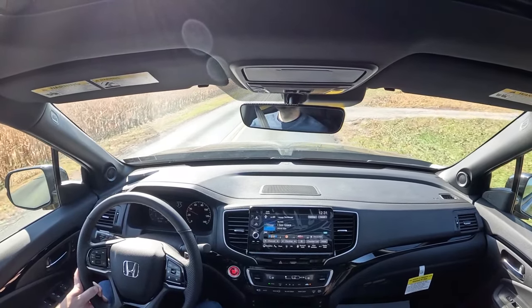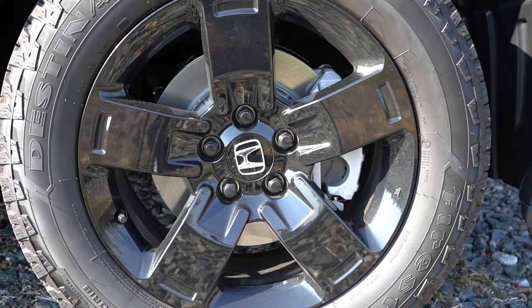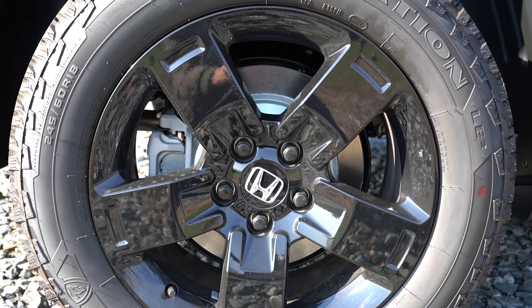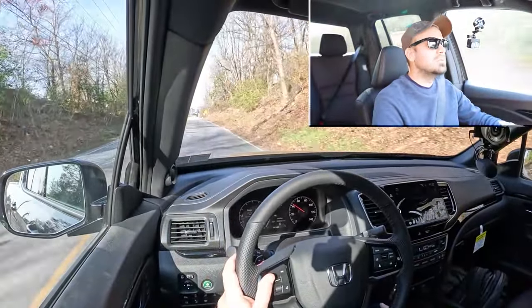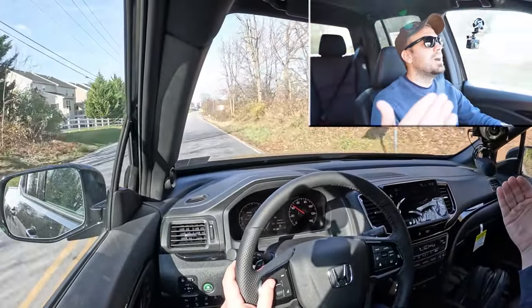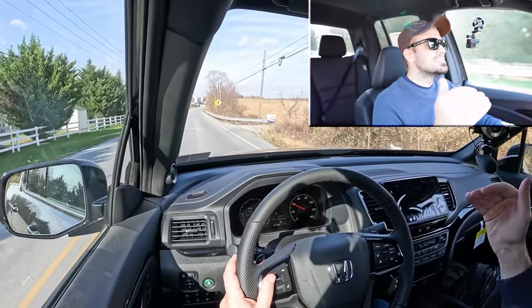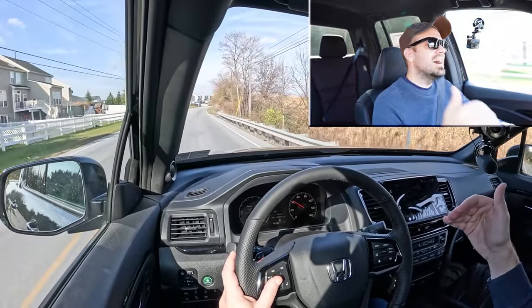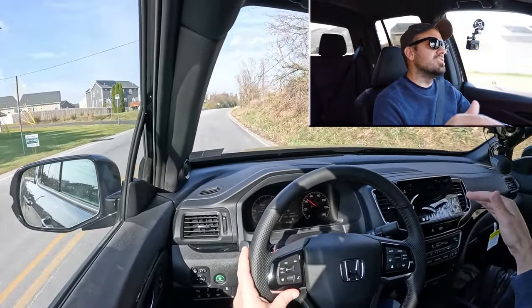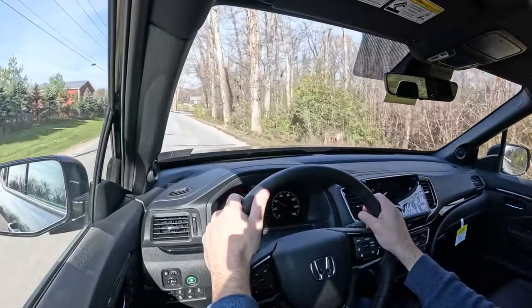As always, braking is equally important. Up front you'll find 12.6-inch ventilated front discs, and in the back 13-inch solid rear discs. The 60-to-zero stopping distance comes in at 128 feet, which is a little on the higher side but on par for the course. As far as braking feel goes, it's not firm and it's not soft either — it's honestly just right, like the three little bears.